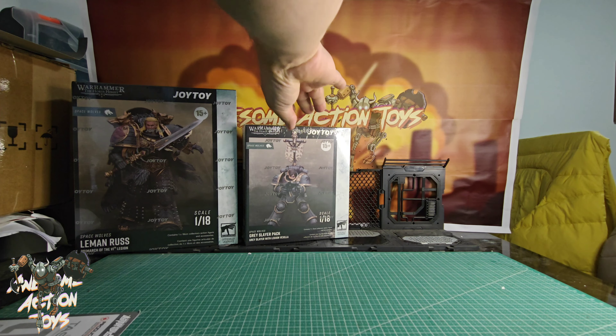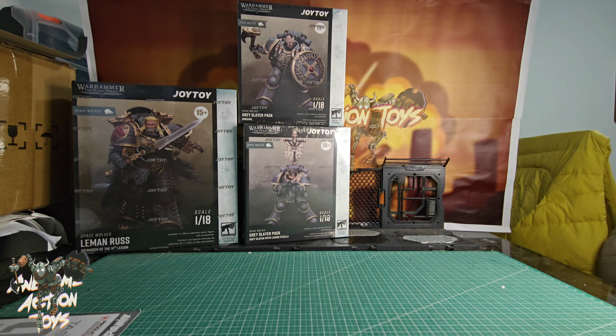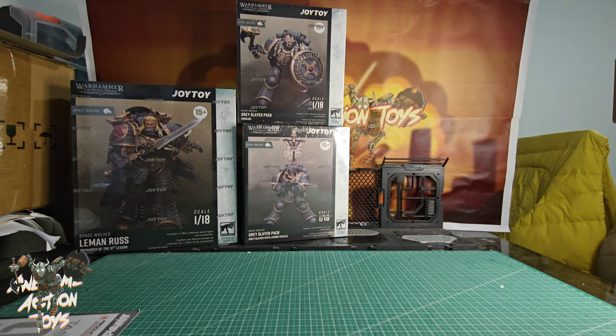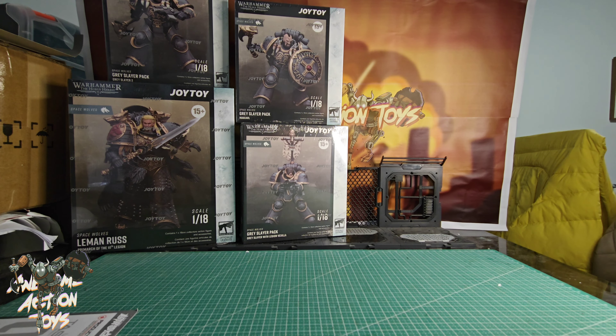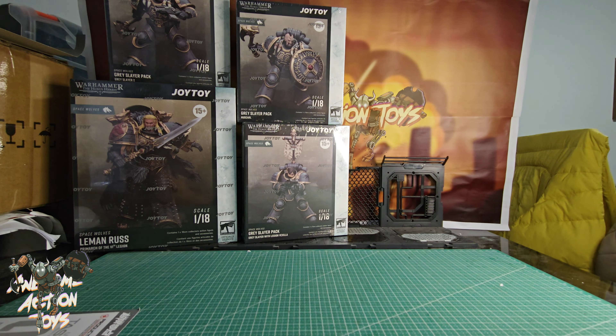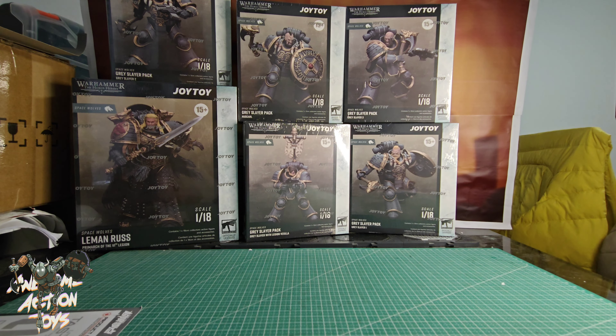Still Warhammer the Horus Heresy, still with Space Wolves. Grey Slayer Pack with Legion Vexilla. We have the Grey Slayer the Huskal, and then we have Grey Slayer 2 and Grey Slayer 1. And then we also have Grey Slayer 3.